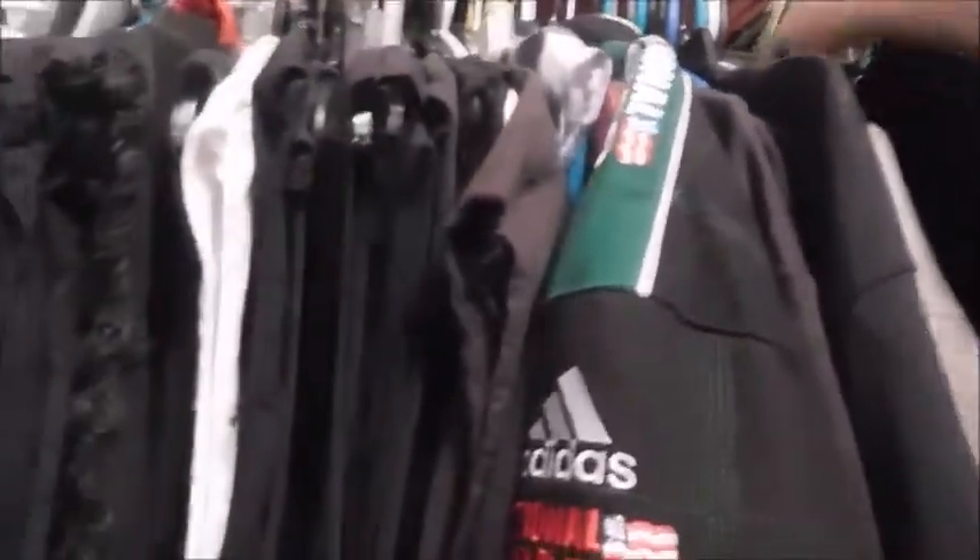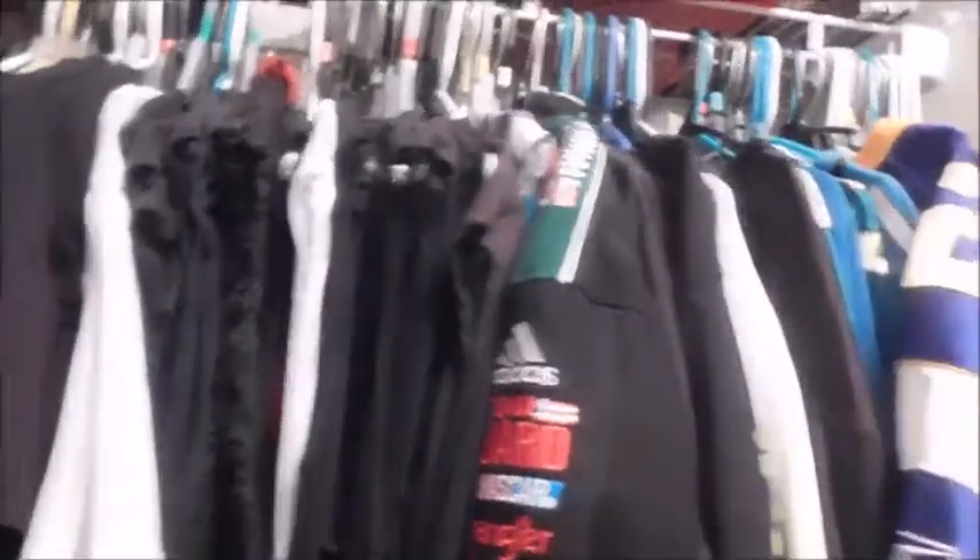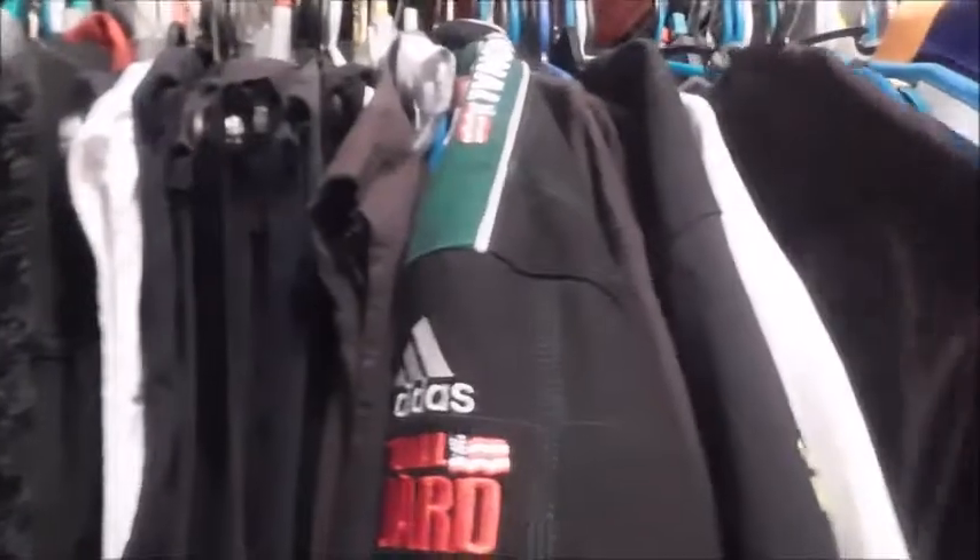Now we're getting into the NFL stuff. Got a Jimmy Smith Champion jersey — old school. Next up we got a couple of black Jaguar jerseys. Here's the Jaguar logo and the Reebok logo — this is David Garrard. I only have one Reebok authentic and sadly it's not a Jaguars Reebok authentic because they're not the easiest to come by. Here's Rashean Mathis.